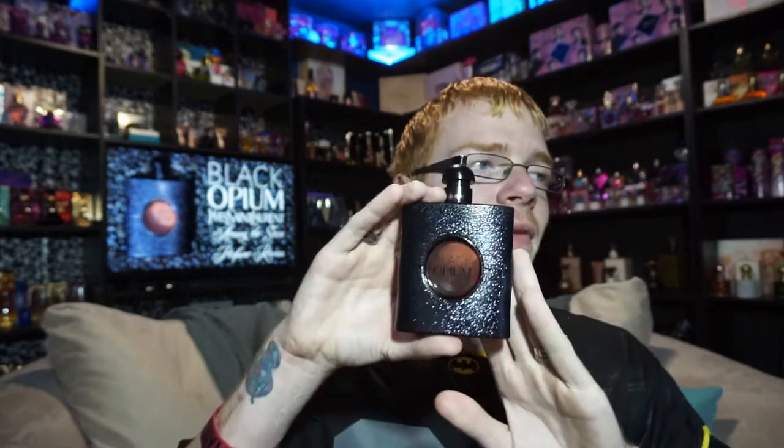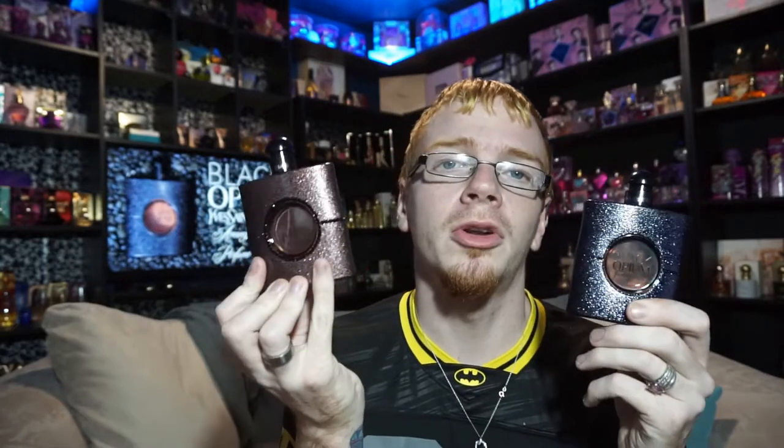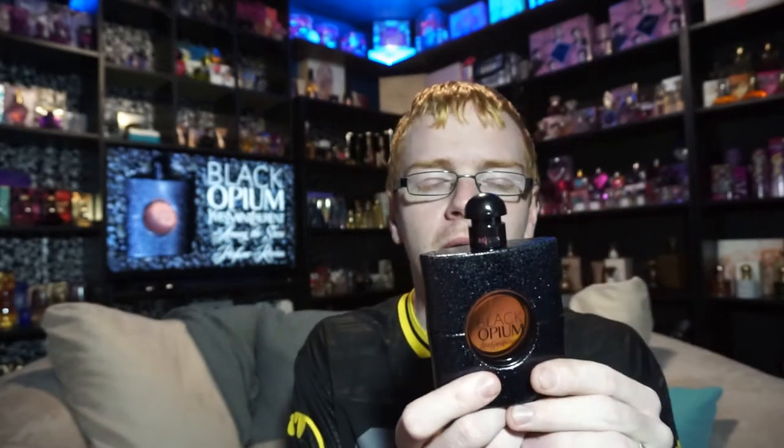The Eau de Toilette is just a lighter version of the original. Surprisingly, a lot of people say they've had bad lasting power on this — I get about six hours of lasting power out of the original, sometimes longer. Interestingly, some people who have bad lasting power with the EDP actually get better lasting time with the Eau de Toilette, which is really weird. This is a very bipolar fragrance — it works on some people, it doesn't on others, but it does smell very similar across different people.